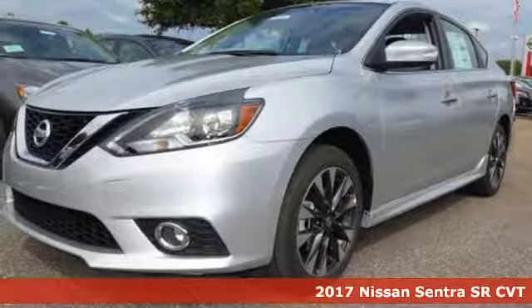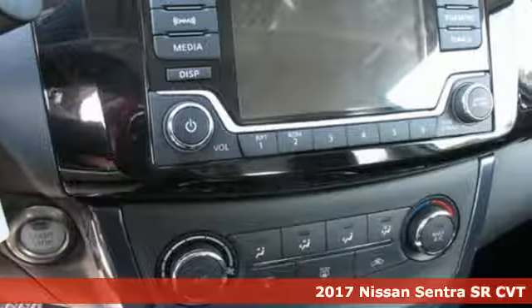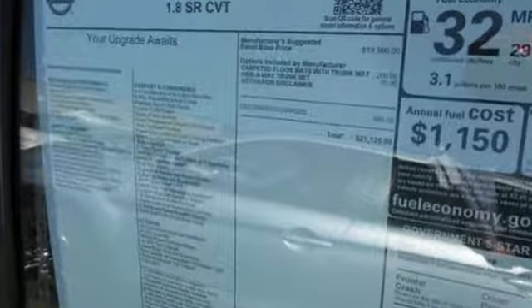It's a 2017 Nissan Sentra. Allow yourself an upgraded driving experience with more than just essentials — a comfortable cruiser that's a pleasure to drive, offering keyless entry, smart auto headlights, cruise control, and tire pressure monitoring system.